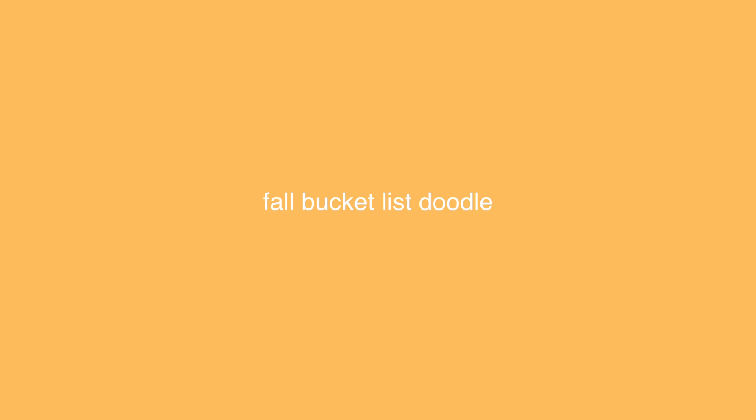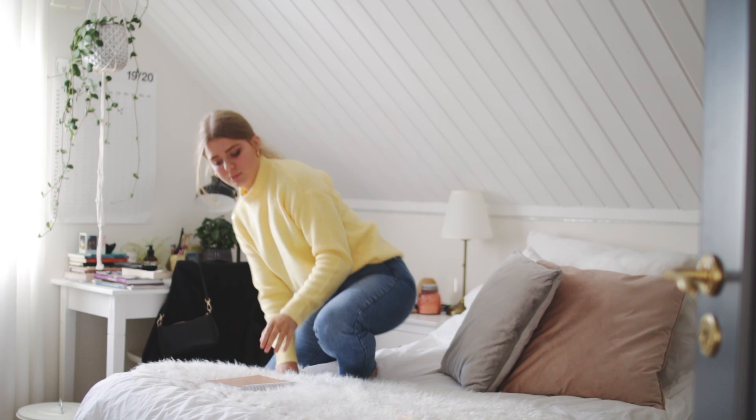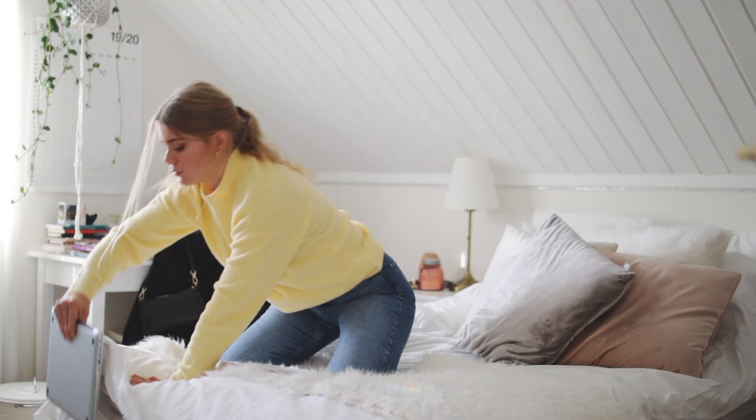Fall is my favorite time of the year, as many of you know, and this year I didn't want it to go to waste. So what I decided to do was make a fall bucket list. I got my planner and I went on Pinterest to find some inspiration — I mainly looked at pictures and then tried to come up with my own ideas.